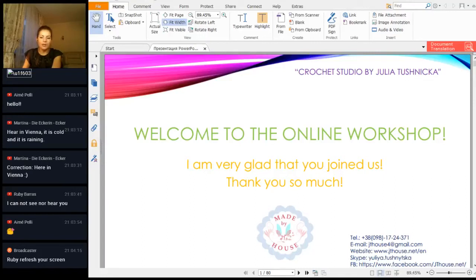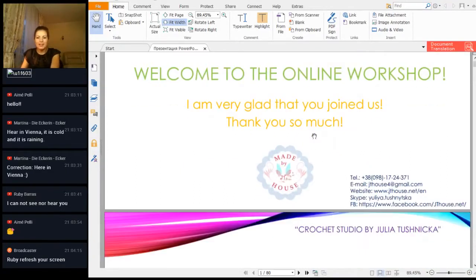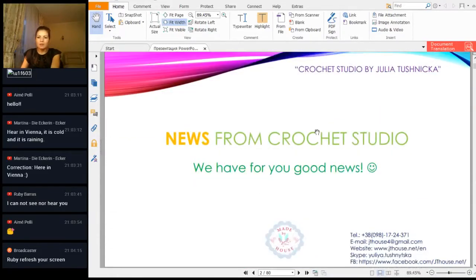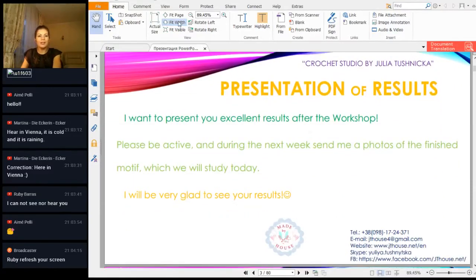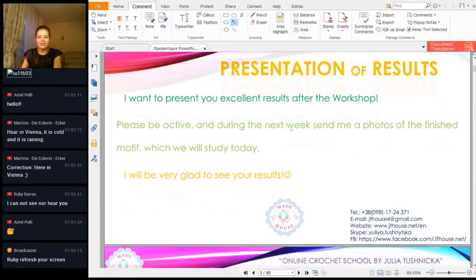I will start from your beautiful results. In the previous lesson we had a five petals flower in two colors. I received some very beautiful motifs, and I will show you these results now. So let's start.